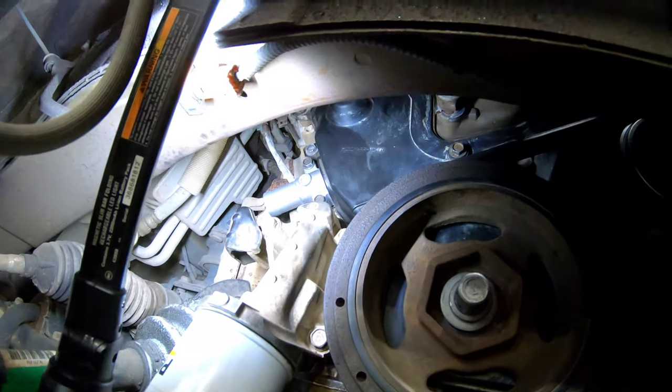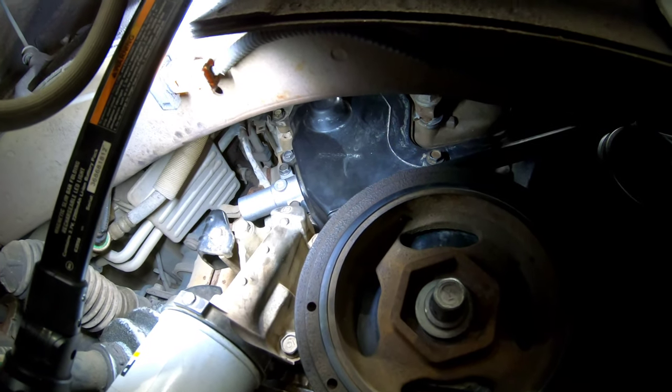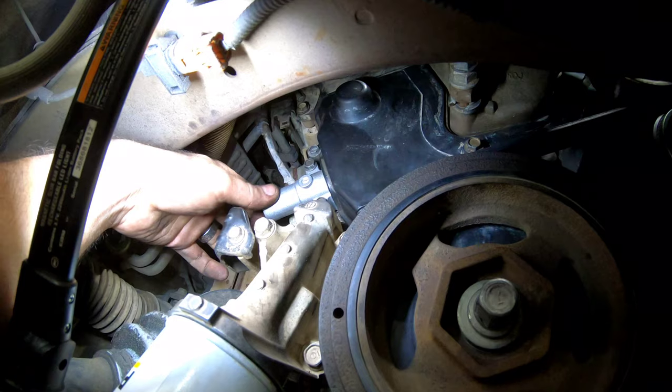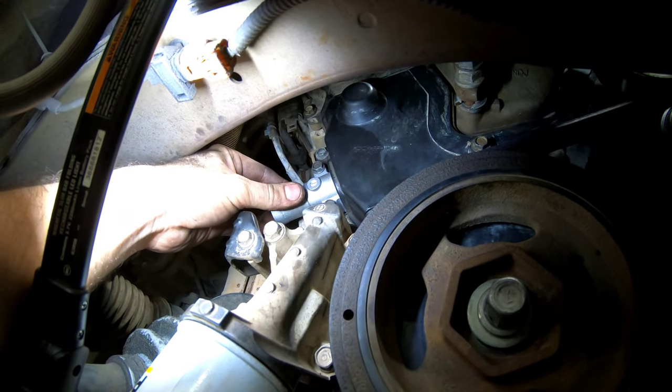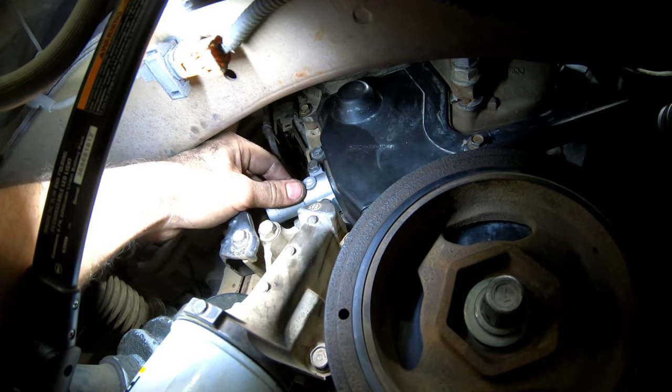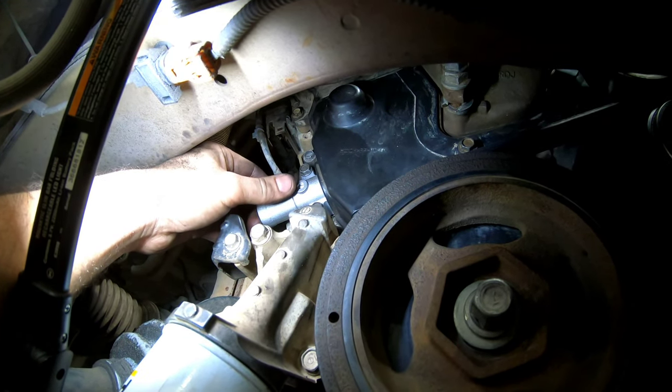If you have any kind of chattering noise and you're wondering if your timing belt hydraulic tensioner is going out, the back part is external from the timing cover. While it's running, you can either use a mechanic's stethoscope or just feel it and see if that chatter is coming from there.